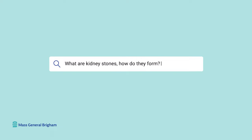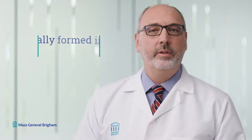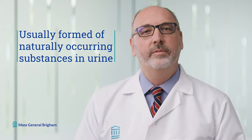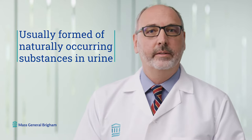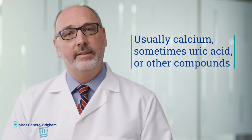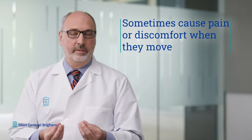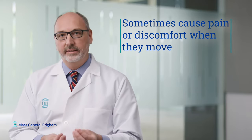What are kidney stones? How do they form? Kidney stones form in the urinary system — usually within the kidney, sometimes the bladder. They're usually formed of naturally occurring substances in our urine: usually calcium, sometimes uric acid, occasionally other compounds. They crystallize and build up layer upon layer over many months and years. Usually they're asymptomatic, but sometimes when they move they cause pain and discomfort — and that's what we call passing a kidney stone.